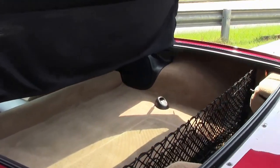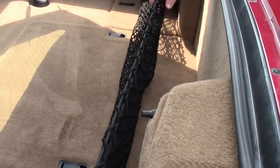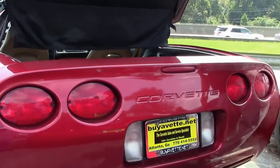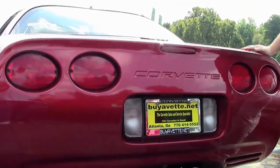Our luggage shade and our netting are present. Just a great example of a very good sports car with very low mileage on it.